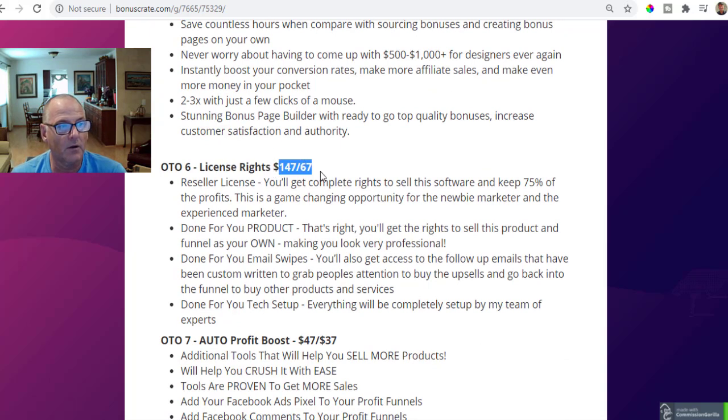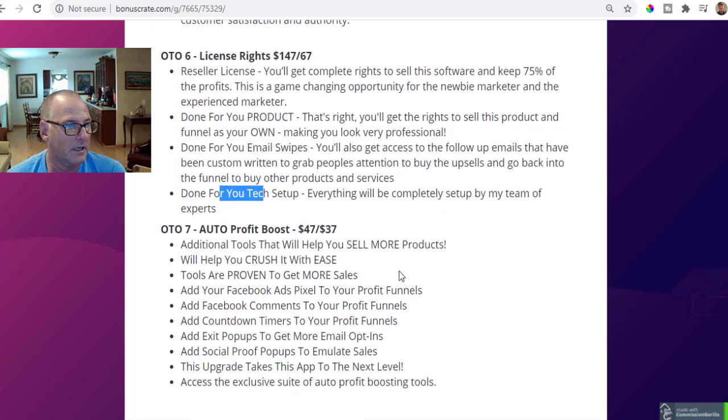OTO number six is license rights at $147 or $67 on the downsell. You get complete reseller rights to sell this software and keep up to 75% of all the profits on every item throughout the funnel. This is a game-changing opportunity for newbie marketers — you get all the rights to sell Done For You Profit Funnels as your own, including done-for-you email swipes and done-for-you text setup. Everything is completely set up for you by the development team.